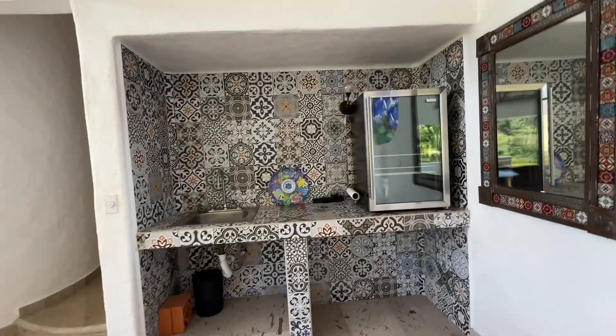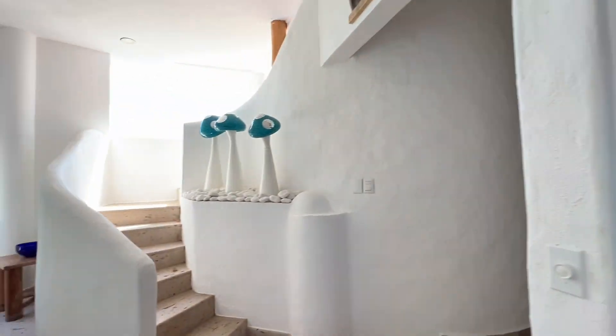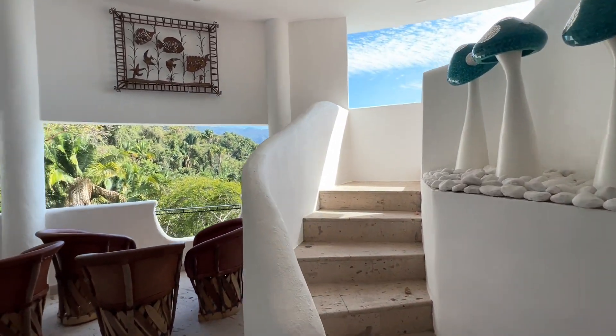This area could be a small little kitchen — they already have a mini fridge with the cerveza. Okay, we go one more floor up.